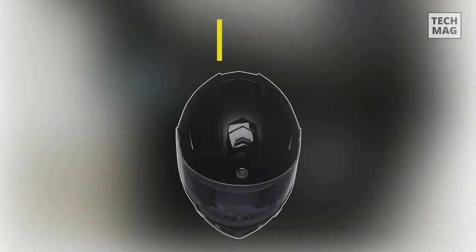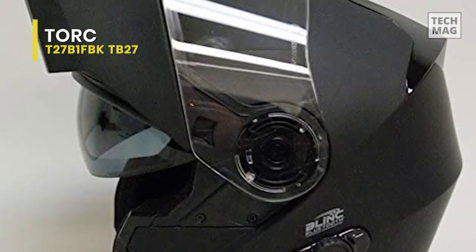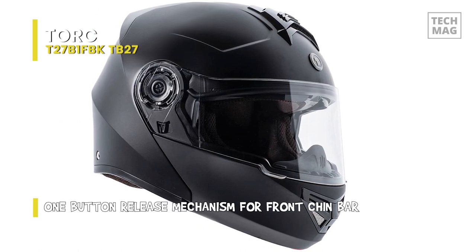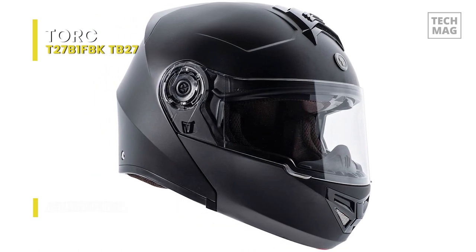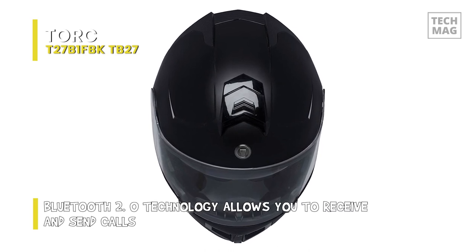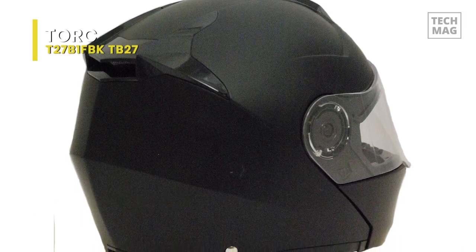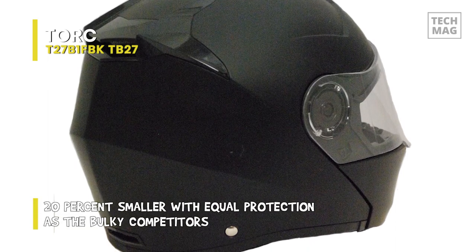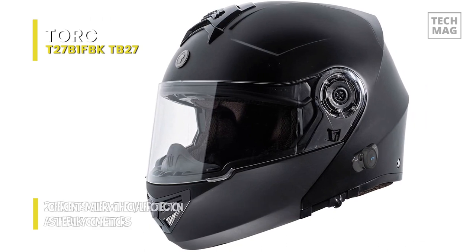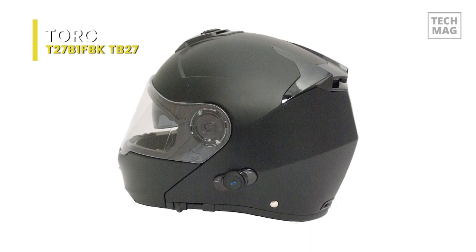TORQ makes another appearance with its T27B1FBK-TB27 model. This helmet features significant intake venting and incredible Ventura venting for the rear exhaust. Its slider-based drop-down visor mechanism is reminiscent of devices that cost four times the price. Its EPS technology allows it to be smaller and more compact, offering every bit of protection as much bulkier competitors. It comes fully equipped with improved Bluetooth 2.0 technology to ensure compatibility with any Bluetooth-enabled cell phone, Android, or iPhone.